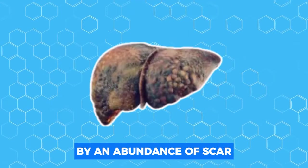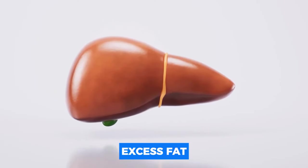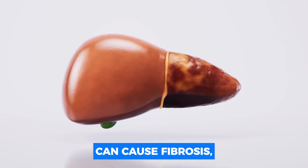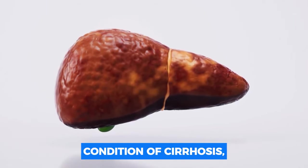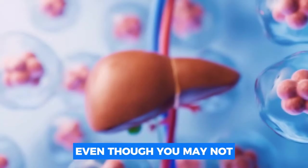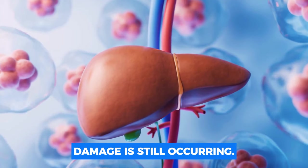Cirrhosis is characterized by an abundance of scar tissue in the liver. Over time, excess fat accumulation in the liver can cause fibrosis, a scarring condition that can develop into the extremely severe condition of cirrhosis. Even though you may not see any symptoms for a while, internal liver damage is still occurring.